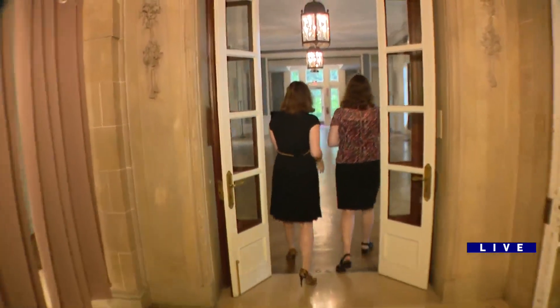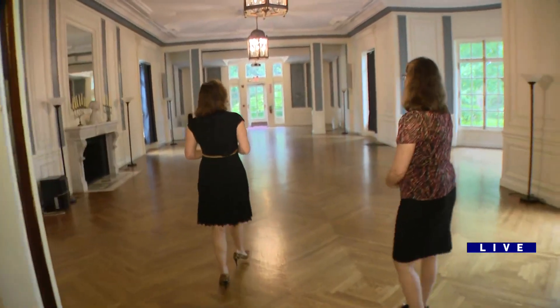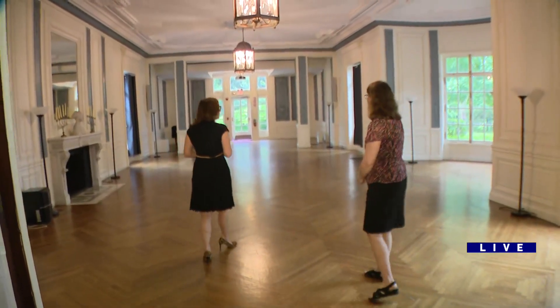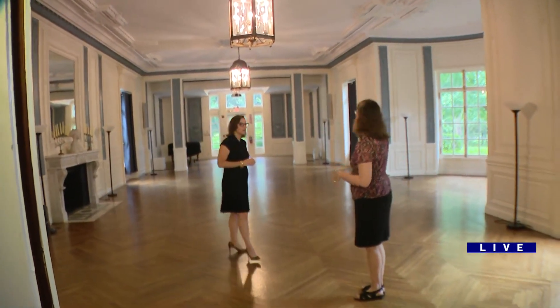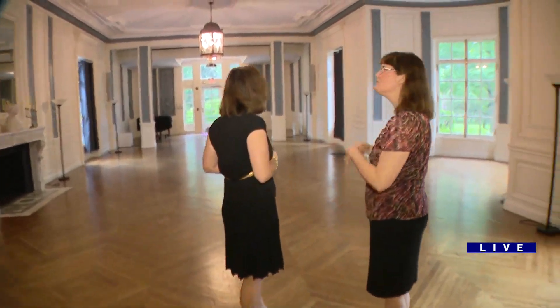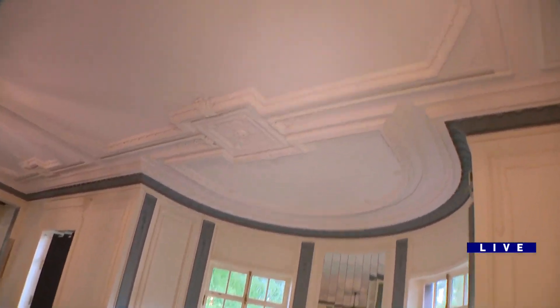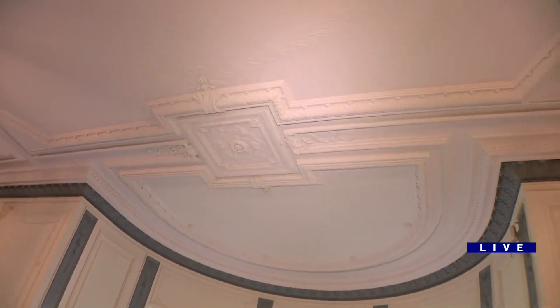What was this originally? This room was the music room for the Armors, and at the time that the Armors lived here, they had a pipe organ across the back — that's gone now. But this room, you can see all the beautiful plaster work was done, and Mr. Armor spared no expense in bringing in the best artisans to do all the wall carvings.